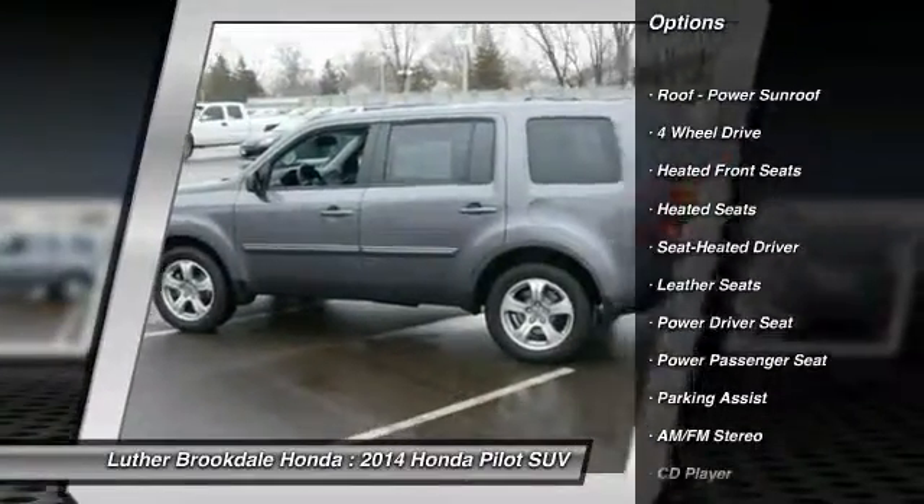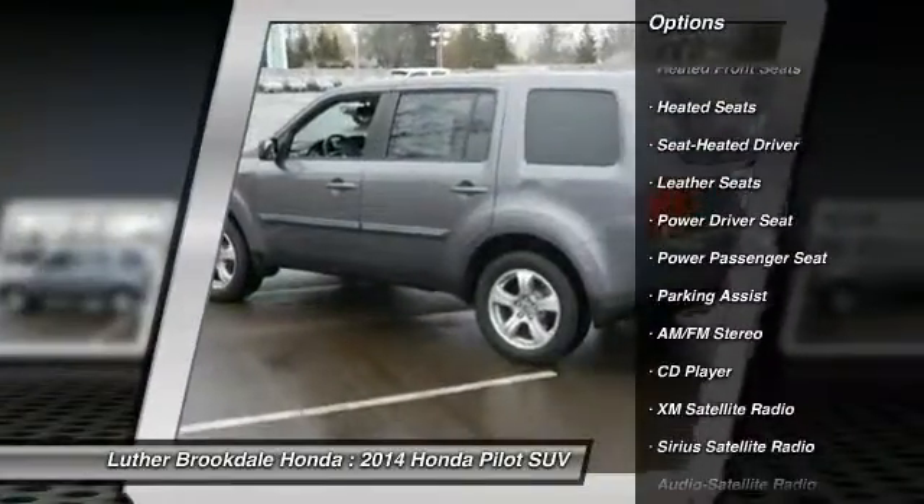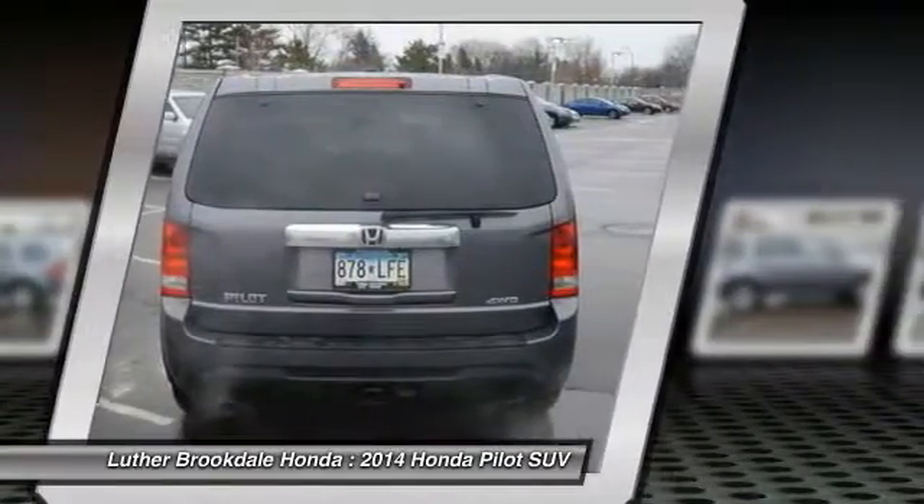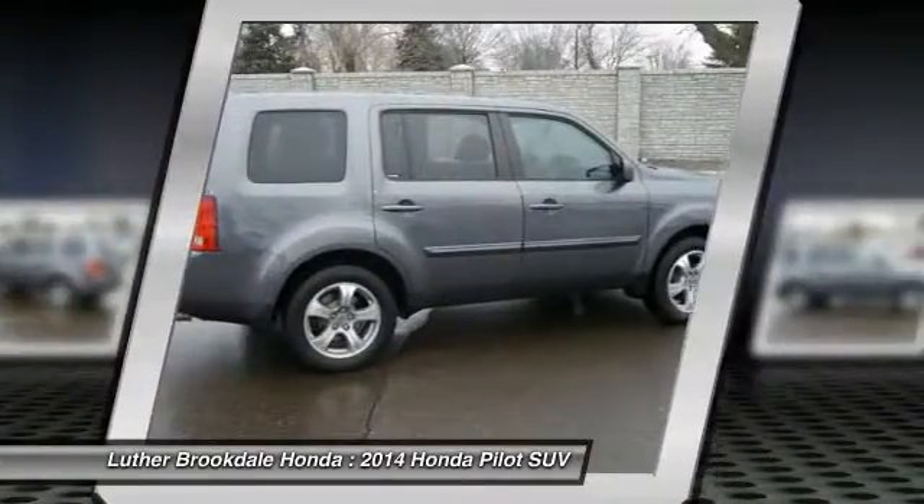Traction control. Heated seats. Third row seat. Power passenger seat. Anti-lock braking system. Four-wheel drive. Air conditioning. Power steering. Cruise control.